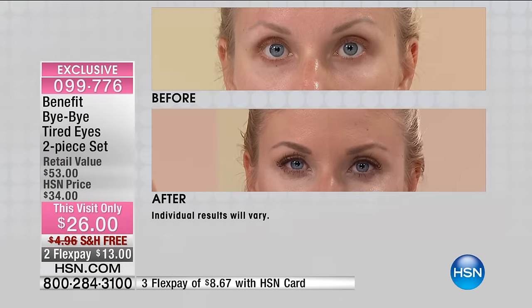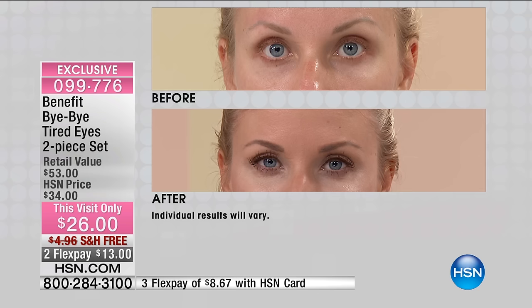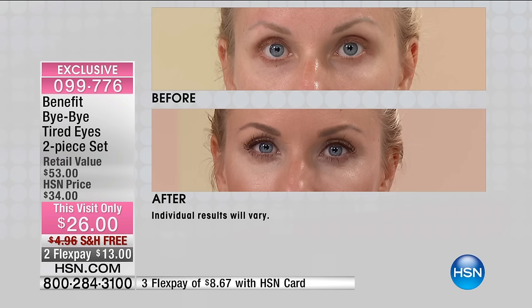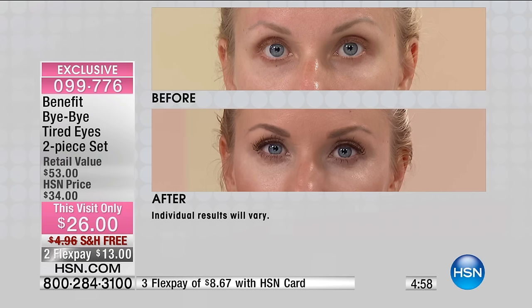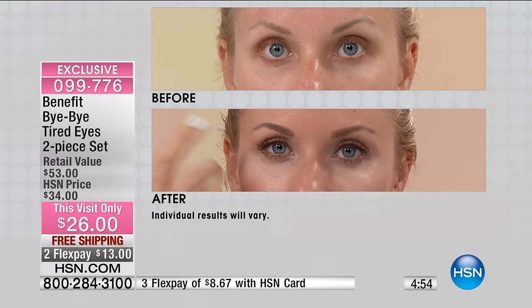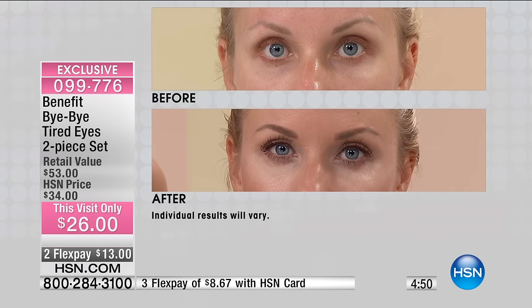Do you see how radiant and glowy this looks? She's wearing the light shade. Look at that before and after — in Kristen's before, she has dryness, discoloration, almost redness; her eyes look pulled and tight and dry. Look at the after: it looks hydrated, dewy, and fresh. There is not an ounce of puffiness because of this one-two punch in this Bye Bye Tired Eye set.